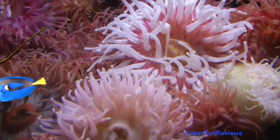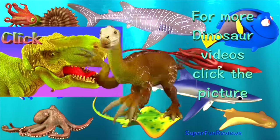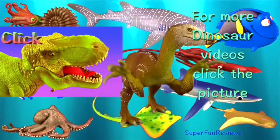Please stay right here at Super Fun Reviews for more fun videos. See you again soon. For more dinosaur videos click the picture. Please subscribe, share and like. Thank you.